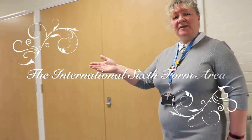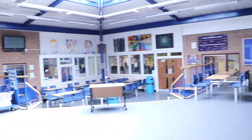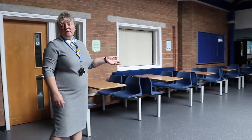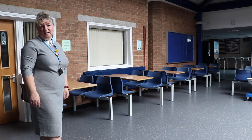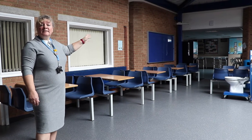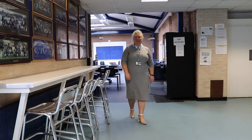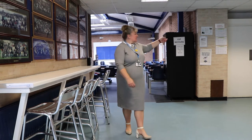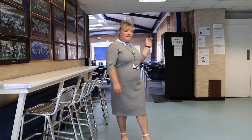We then reach E Block, which is also known as the International Sixth Form area. You'll be spending some of your time here studying and some of your time here during break times and lunch times. Over to my left we have a snack bar area linked into a small Sixth Form canteen, where you can pick up hot and cold snacks at break time and lunch time, as well as a vending machine.